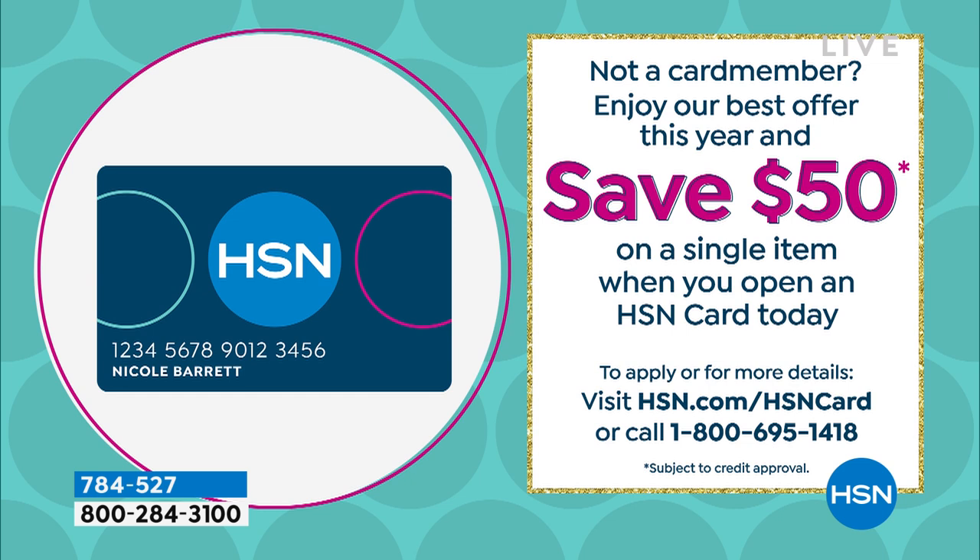This is an amazing first. We're going to offer you the opportunity to get the HSN card if you don't yet have it. Normally we give you $10; on special occasions we've done $20 or $40. We've never done this before — $50 for everyone. All you need to do is go to hsn.com or call the number on your screen, and you can spend that $50 on absolutely anything.